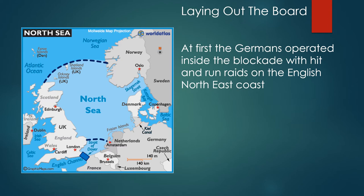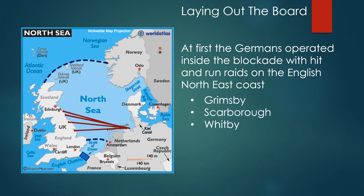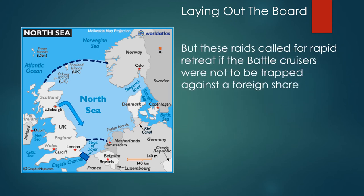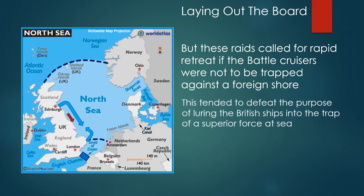At first the Germans operate inside the blockade with hit-and-run raids on the English northeast coast — Grimsby, Scarborough, Whitby, Teesside and Tyneside are all attacked. But these raids called for rapid retreat if the battlecruisers were not to be trapped against a foreign shore, and this tended to defeat the purpose of luring the British ships into a trap of superior forces at sea.